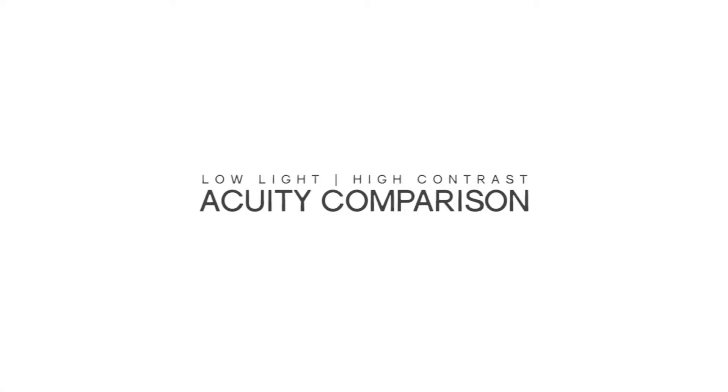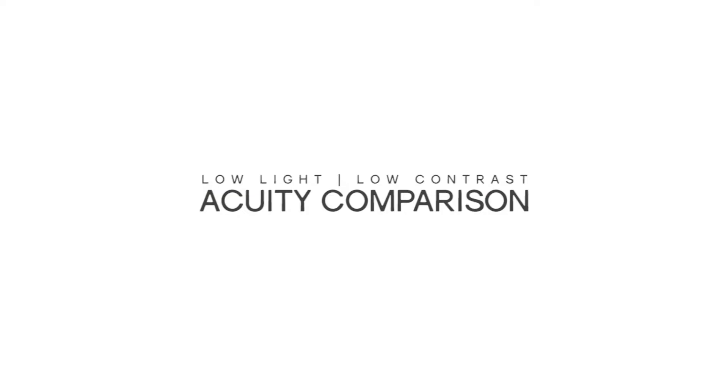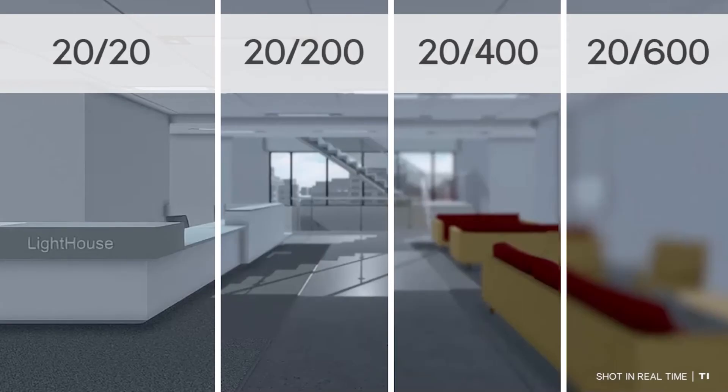Low light, high contrast acuity comparison: a split screen shows the Lighthouse lobby in four different acuities. Low light, low contrast acuity comparison: the split screen shows low light, low contrast conditions. The red of the couches stands out.